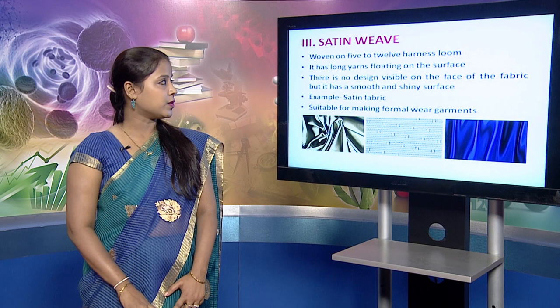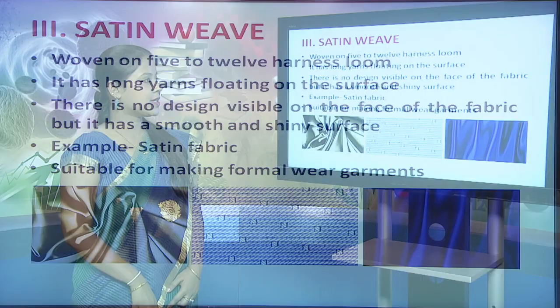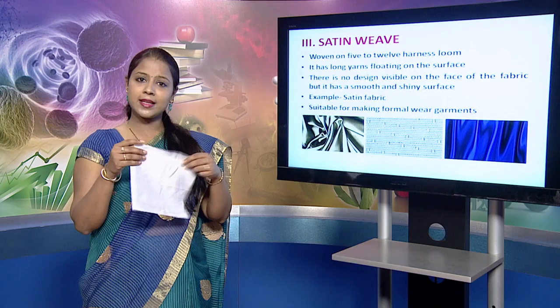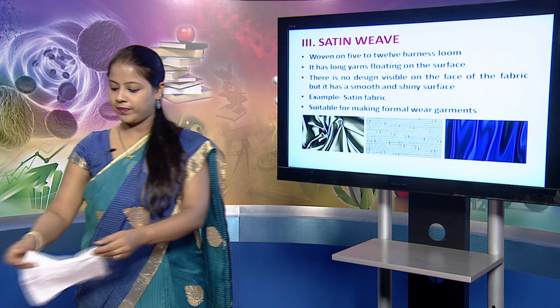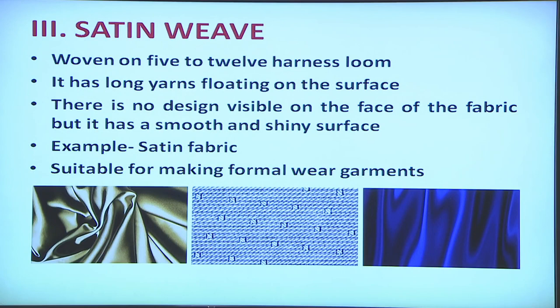Next is the satin weave, woven on a five to twelve harness loom. It is characterized by floats present on the surface of the fabric. There is no design visible on the face of the fabric but it has a smooth and shiny surface. The example for this kind of weave is satin fabric, and it is suitable for making formal wear garments.